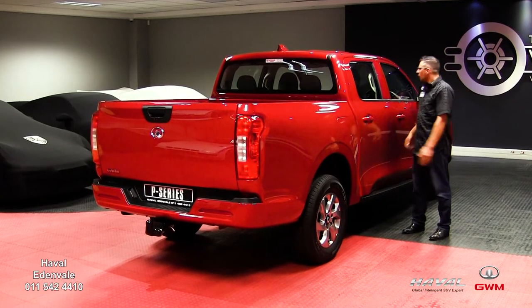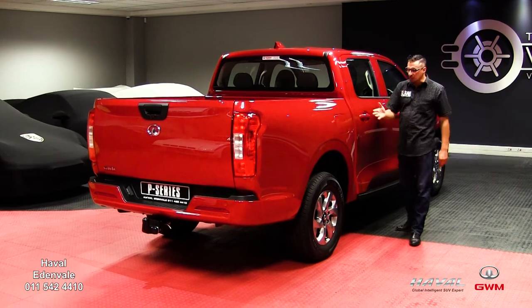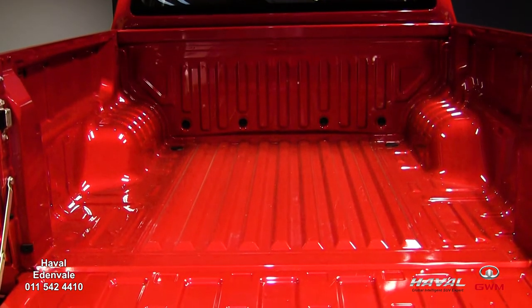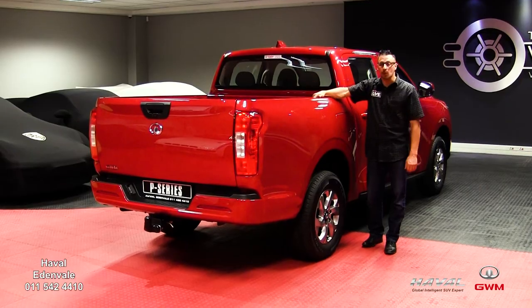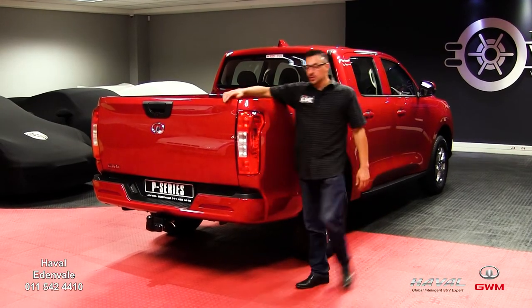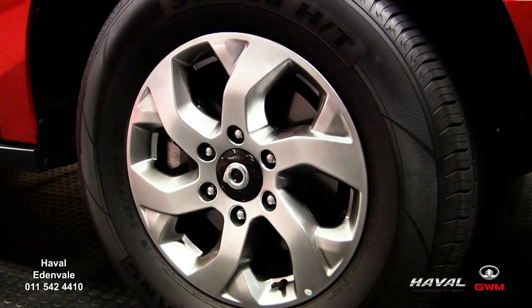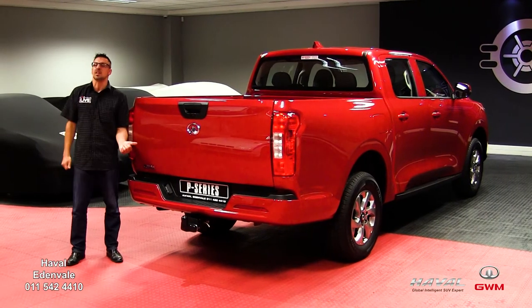Number four: with the cabin fully loaded, the rear leaf spring suspension can handle loads of up to 640kg, and up to 1,000kg in the single-cab model. ESP traction control, hill-hold assist, hill descent control, and a tyre pressure monitoring system are class-leading safety features in this price range.